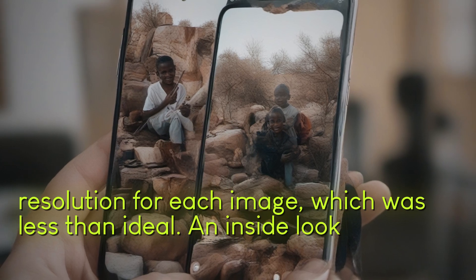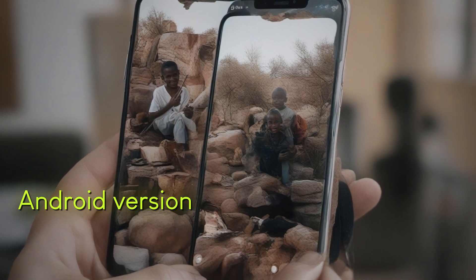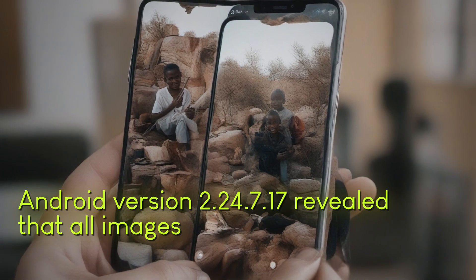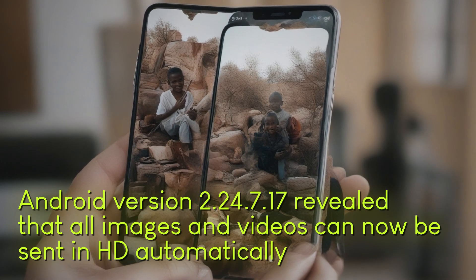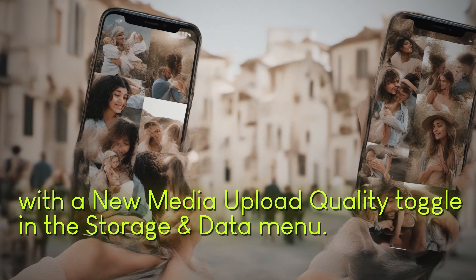An inside look at the WhatsApp beta for Android version 2.24.7.17 revealed that all images and videos can now be sent in HD automatically, with a new media upload quality toggle in the storage and data menu.